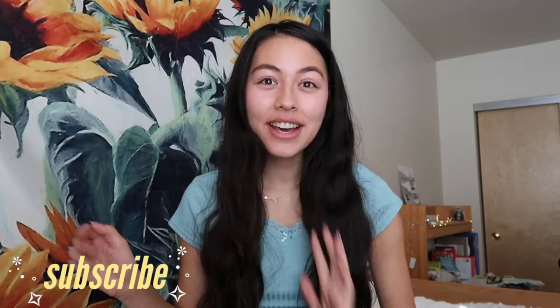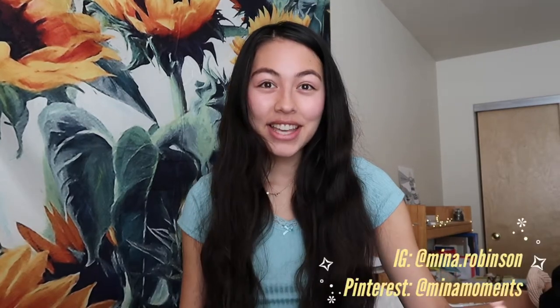Hi friends, welcome back to another Mina Monday! This week's video is a huge thrift haul. Throughout the past month or two I've been thrifting a lot, and I have this big pile of clothes right here. I'm so excited to show you all what I got. Be sure to like, comment, and subscribe down below, and let me know what you think. Let's get right into it!